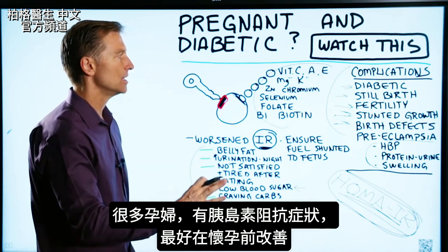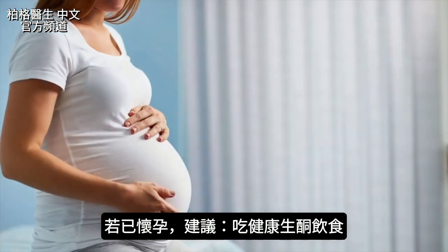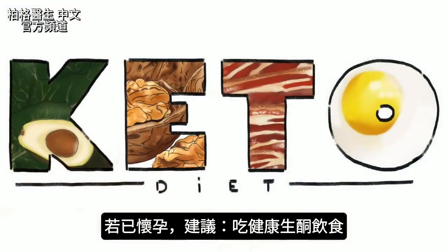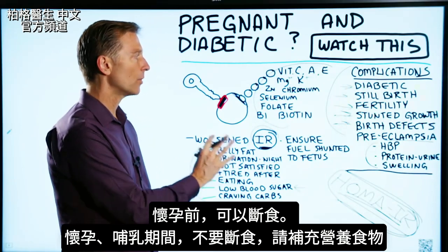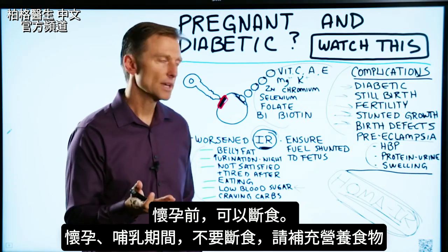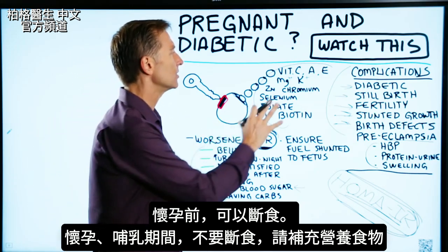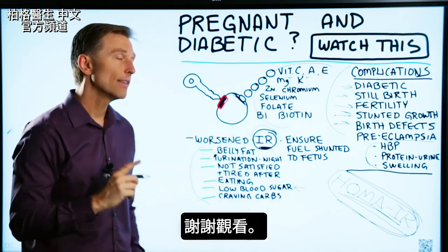The best place to start is well before you become pregnant. But if you're already pregnant, I would recommend getting on the healthy version of the ketogenic diet. As far as intermittent fasting goes, definitely do that before you're pregnant, but not while you're pregnant or breastfeeding. You want to make sure you're not depriving yourself of the foods that contain these essential nutrients.